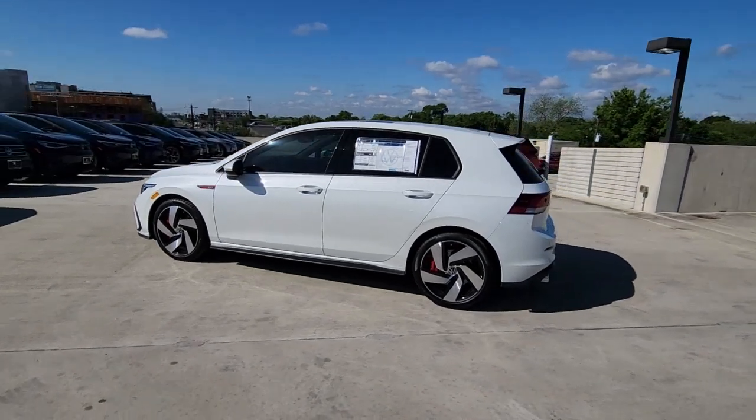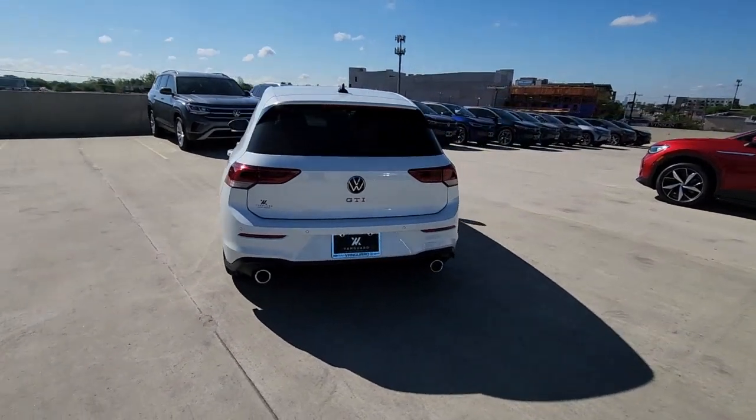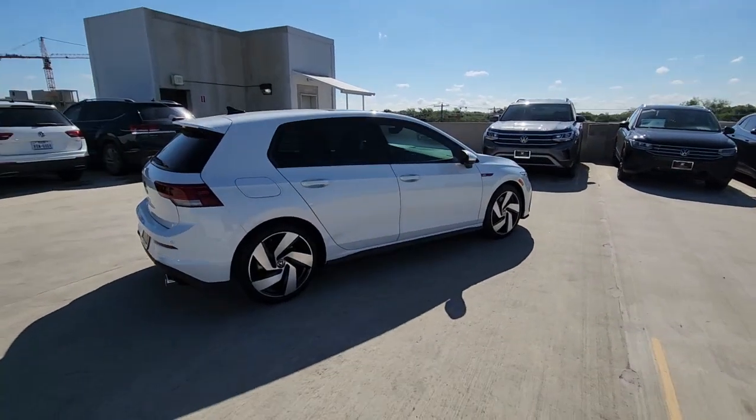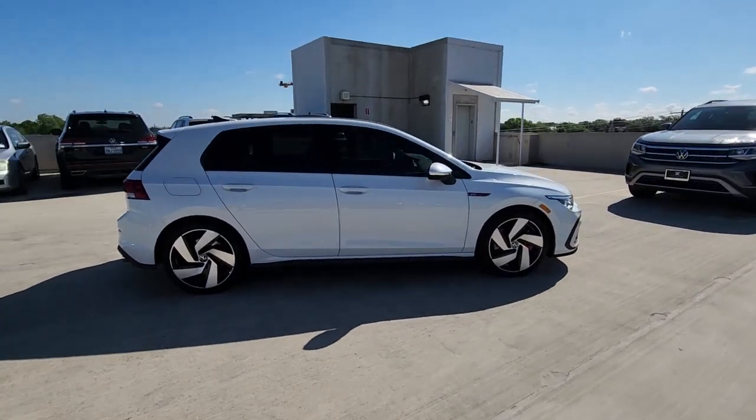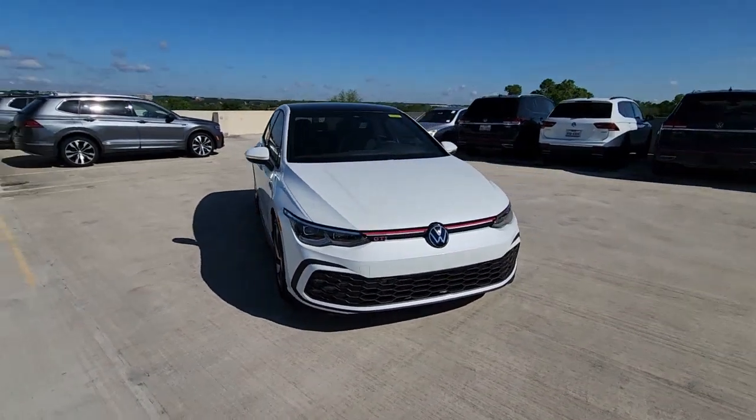You'll have love at first sight with the 2023 Volkswagen Golf GTI. Make exhilaration part of your daily drive with this high-performing Golf GTI. Thrilling acceleration and crisp handling set this well-equipped, family-friendly hatchback apart from the competition.